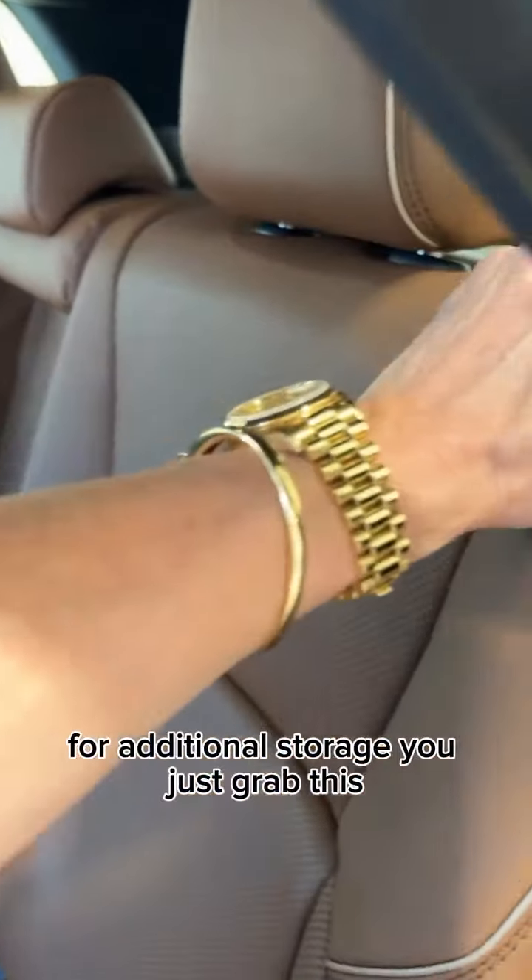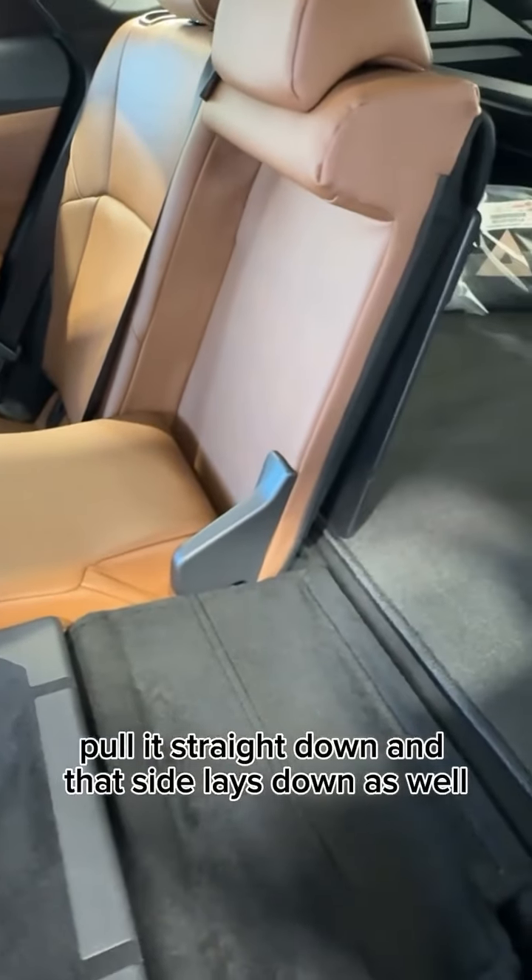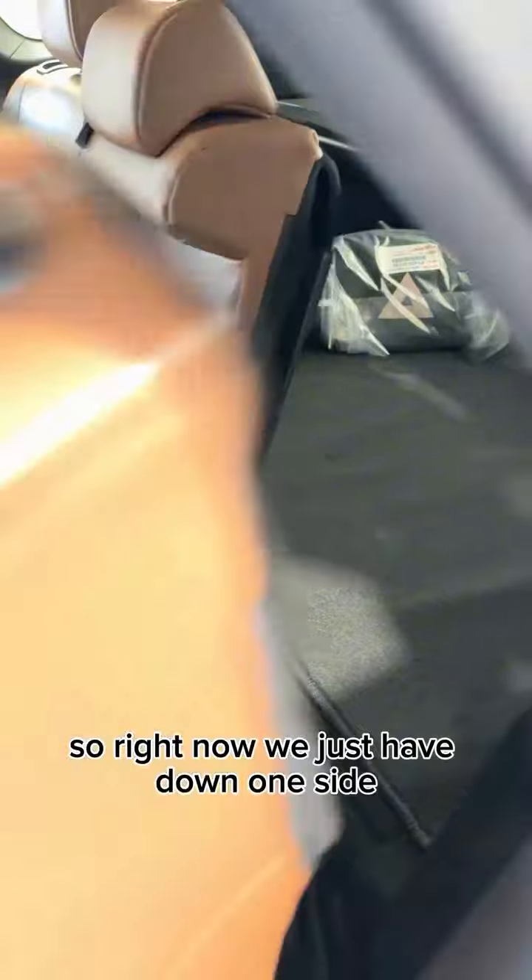The second row lays totally flat for additional storage. You just grab this and pull it straight down, and that side lays down as well. Right now we just have one side down, but you can put down both sides if you'd like.